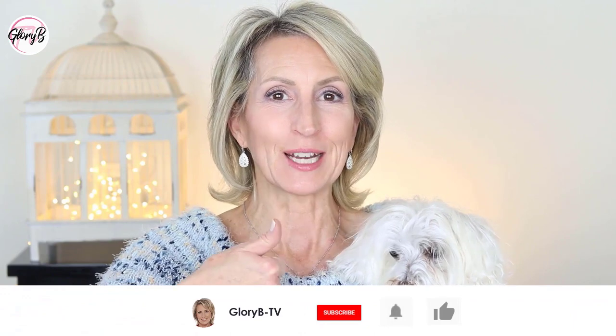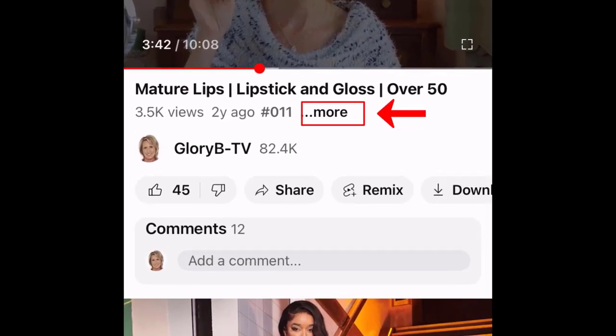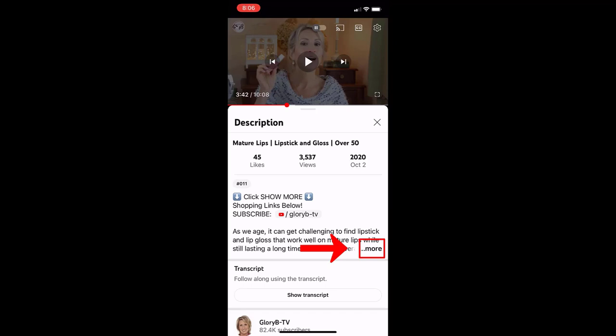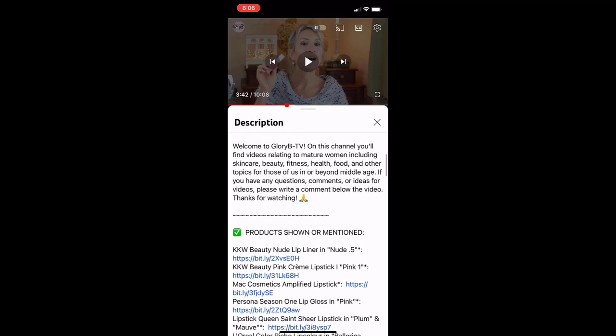If you're enjoying this video, please tap the thumbs up button — that really helps my channel and helps other people find this video. All the products I'm talking about are listed in the description box below. If you're watching on a phone or tablet, go below the video and to the right in the text, you'll see the word 'more.' Tap it, then tap 'more' again to open the description box completely and scroll through all the links.